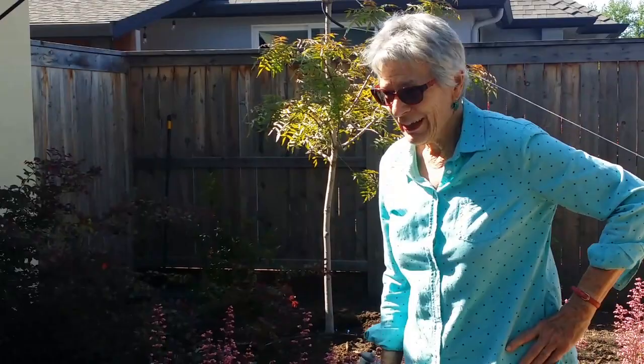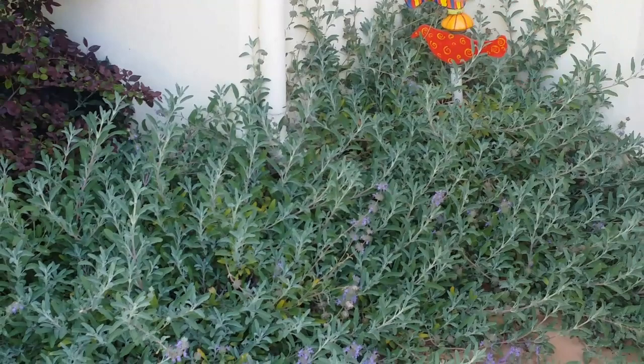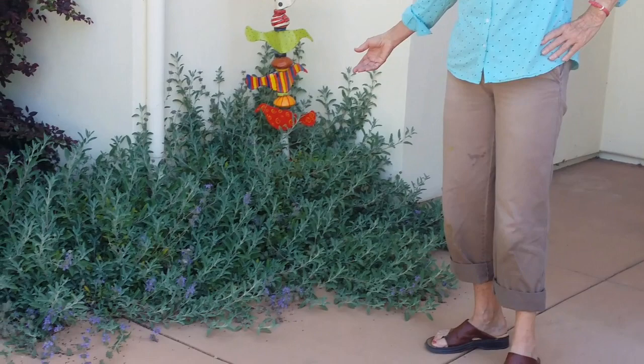One of the fun things here is this sage, this lovely salvia — the creeping sage, I think it's called. I've let it just do its own thing, and I'll trim it back after it finishes blooming. It gives a nice casual effect to the entrance, and I think it's a friendly welcome as people come in. And it loves this western sun.